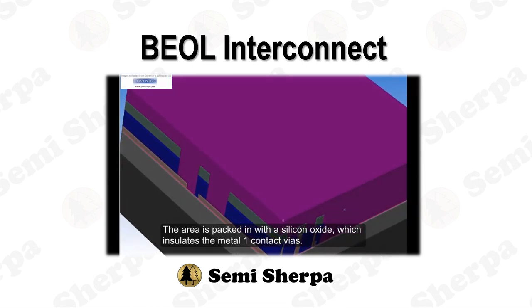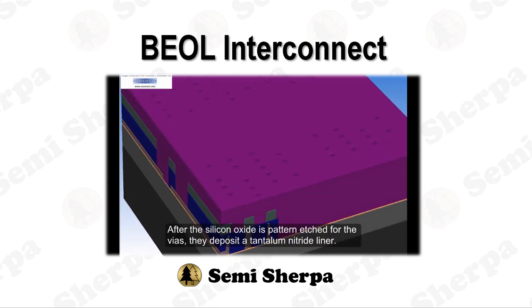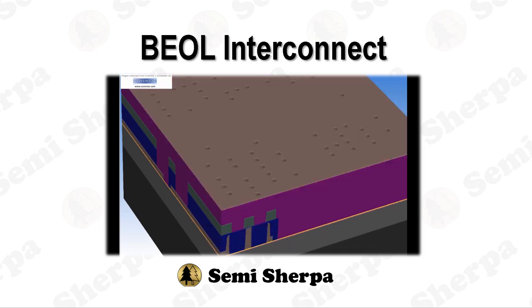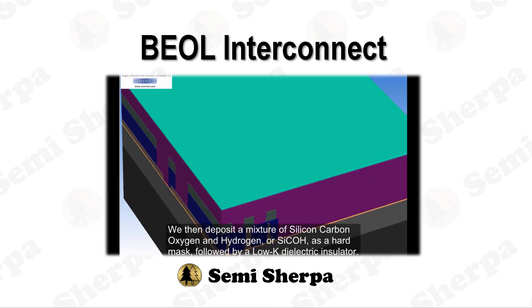As we embark on the second chapter of our journey into the back end of the line, B.E.O.L. Interconnects, we anticipate a voyage as enlightening as it is thrilling. Today, our compass points towards the intricate cosmos of semiconductor devices, with a spotlight on the application of thin film technology and BEOL Interconnects. I'm Semi Sherpa, your trusted guide through this intricate maze of semiconductor processes.